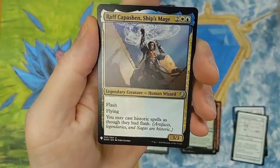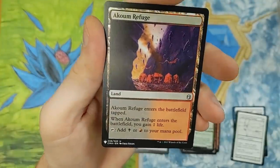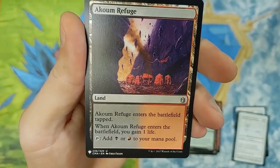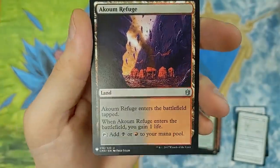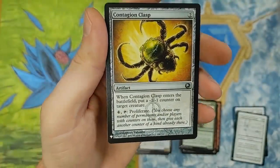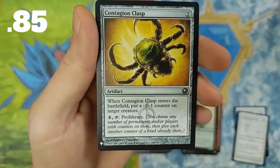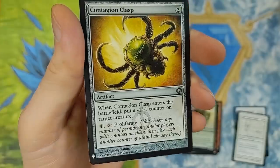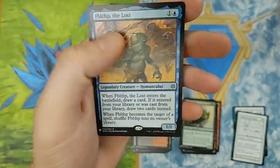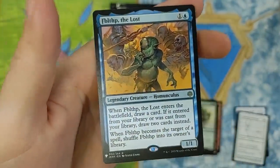We got a Dominaria card over here showing up in all its beauty. Akoum the Refuge — I haven't seen that in forever. Enters the battlefield tapped. When Akoum the Refuge enters the battlefield, you gain one life. Nothing too insane, but pretty cool. Contagion Clasp from Scars of Mirrodin — pretty legit with the Proliferate mechanic built into it. That is pretty cool. And Firebolt the Lost — totally got blasted with value on that one.